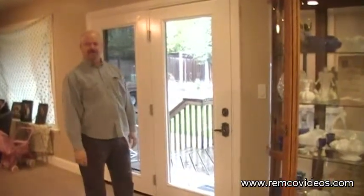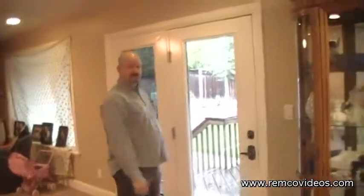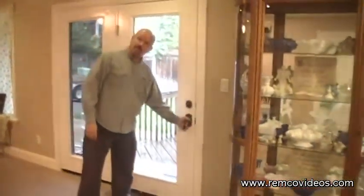Hi, I'm Rem. I'm Randy with Remco Yose. We're just going to show you — here's an example of a French door. This is a French door design, but only one side opens.